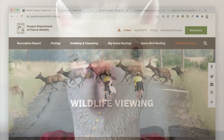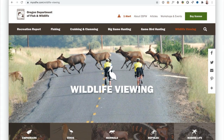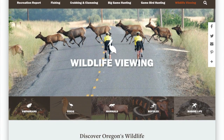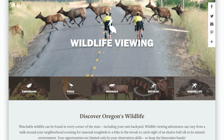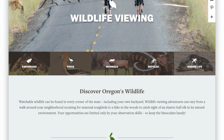If you need help identifying them, I recommend heading over to the Oregon Department of Fish and Wildlife website. They have great resources for quickly identifying what it is that you're seeing. I'll leave the link in the video description below.